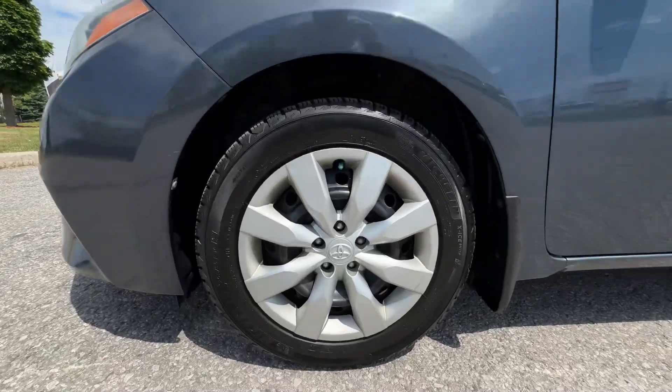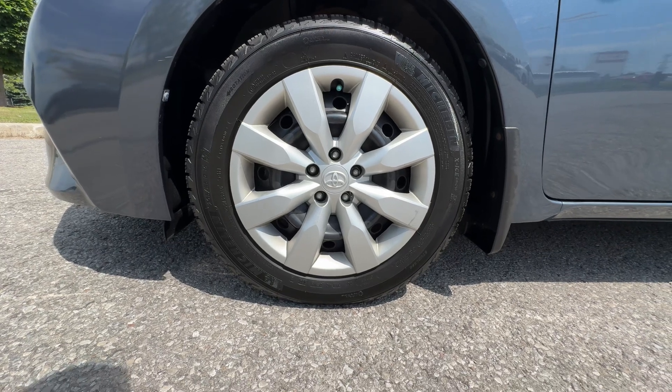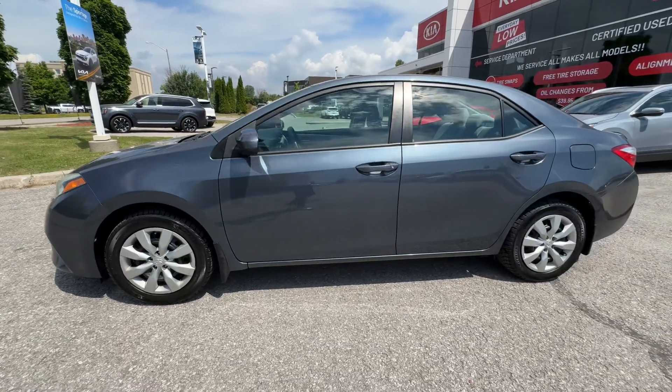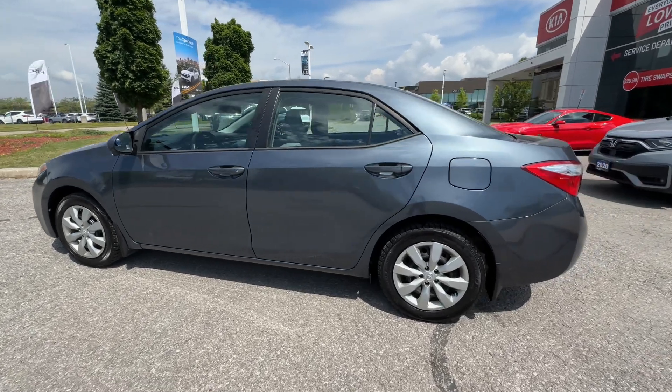We've got steel wheels with hubcaps — 16-inch wheels. Those are Michelin X Ice winter tires. I'm going to double check, but I'm pretty sure we have a set of all-season tires for this. So when you call, please ask if we did find the all-season set. I believe they're in storage. If not, they've got some nice Michelin X tires.